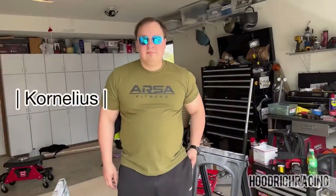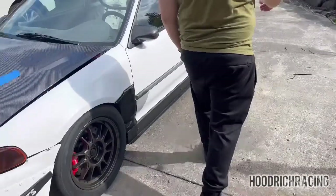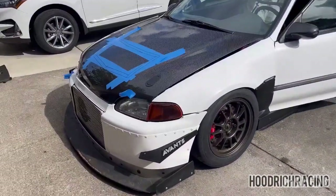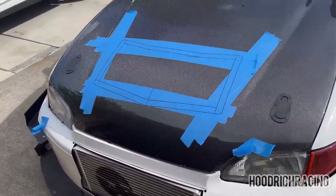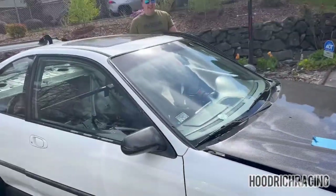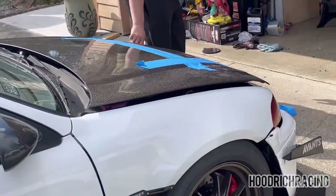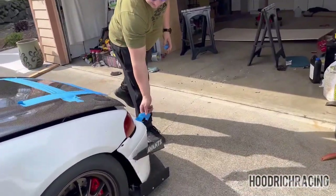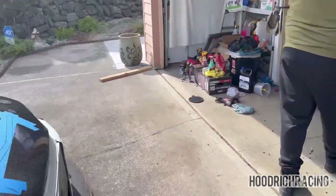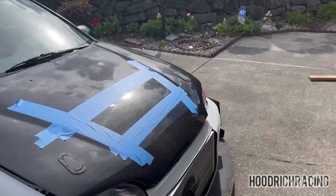So what do we got going on here? Labor Day project - we're cutting a carbon fiber hood and throwing the cutout in the trash. He's got the lines measured for the vent because he wants this car to look aggressive, that's all it's for.